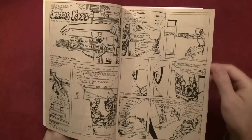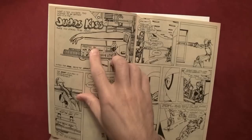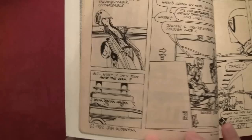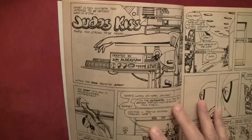What's this — 'Judas Kiss: Too Strong to Be Denied'? This is by Jim Alderman, 1982. 'Illusion: Too Intense to Be Defined. Why is the Judas kiss that's too strong to be denied?' Cool.